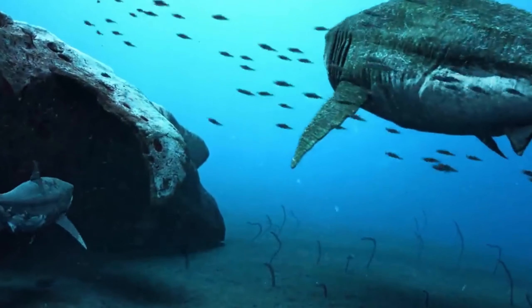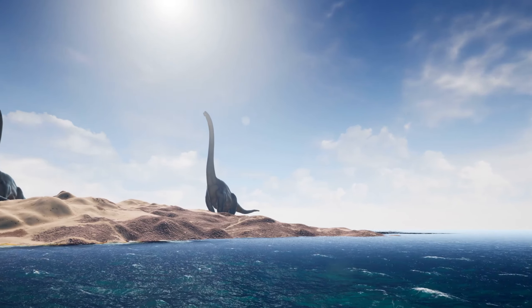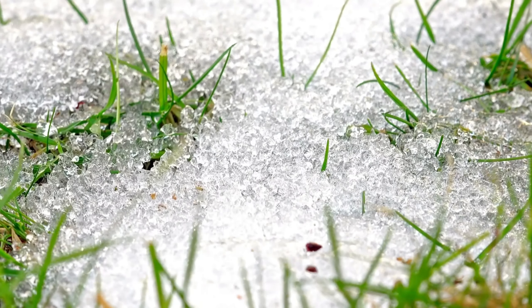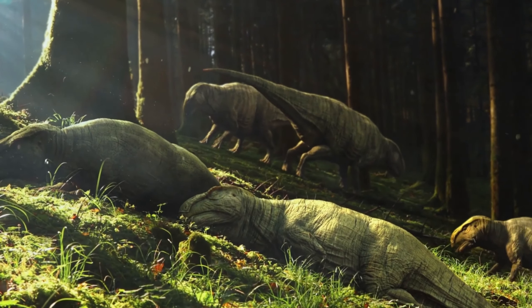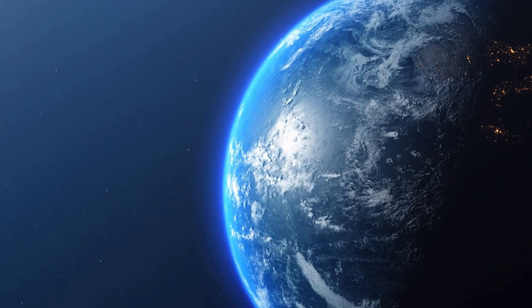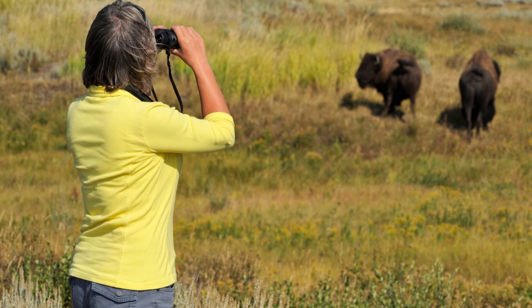Through millions of years of evolution, the world has witnessed the emergence and disappearance of countless prehistoric animal species. However, there are some fortunate creatures that have survived the test of time and still exist today. Serving as living witnesses to a legendary era of Earth, these species are not only natural wonders, but also great sources of inspiration for understanding and respecting our past. Let's take a look back and explore the special prehistoric animal species that we still have the opportunity to witness today.